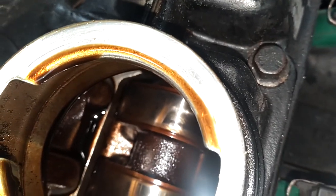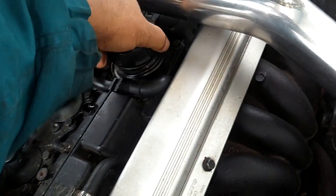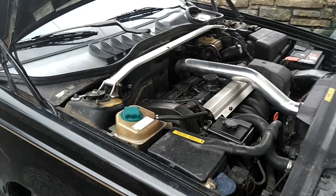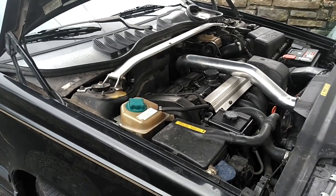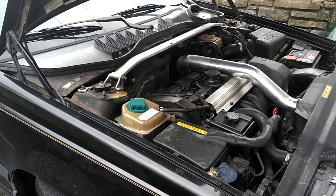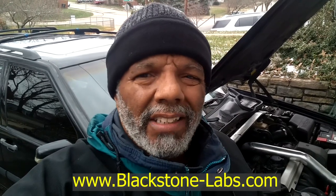Sometimes you can see sludge building up between your cam journals or somewhere like that. My car has over 465,000 miles with no evidence of sludge in the oil drain bolt or anywhere in the engine. I don't change the oil as frequently as the owner's manual recommends, however I drive a lot of highway miles and I send my oil for analysis to Blackstone Labs — I put a link in the comments to their oil laboratory sampling information.